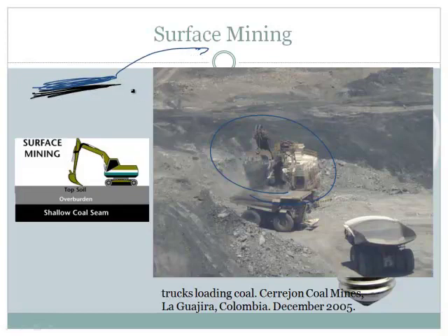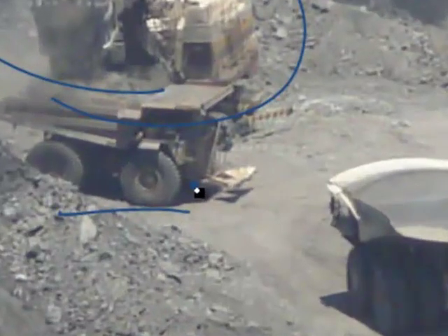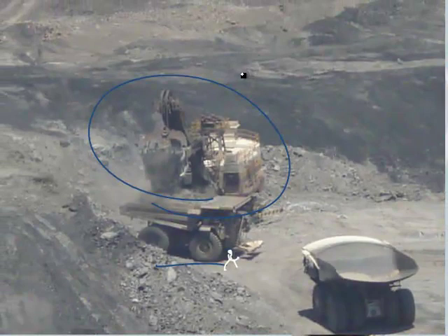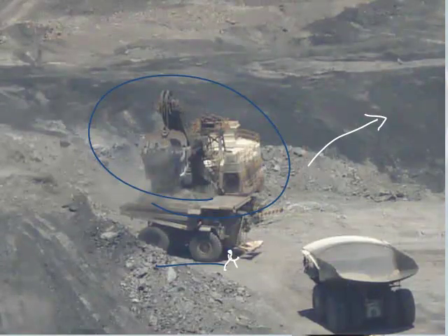They dig the coal up and take it places. I've been to a surface mine — the equipment in a surface mine are unbelievably large. A person would probably stand halfway up one of these tires; these are some of the largest trucks in the world. I've been to a coal mine in Craig, Colorado — right next to it is a coal-fired power plant, so they just take the coal over to the power plant and burn it, and that's how they make their electricity.